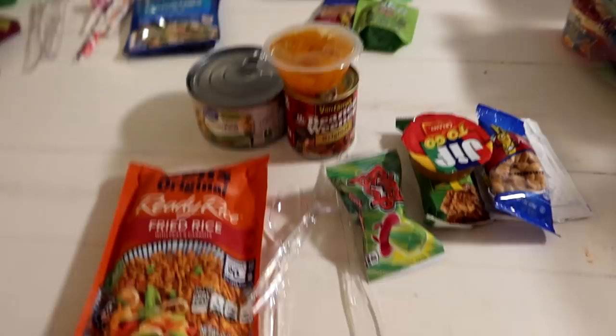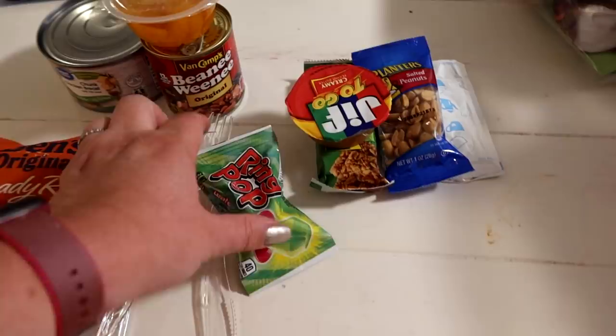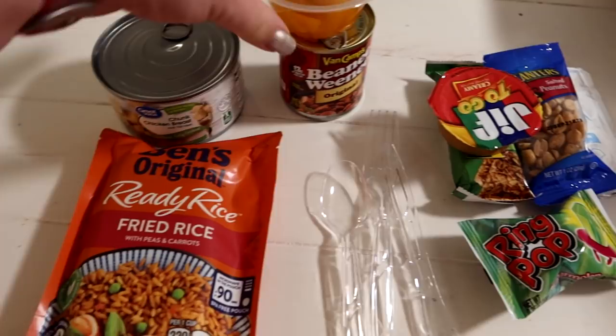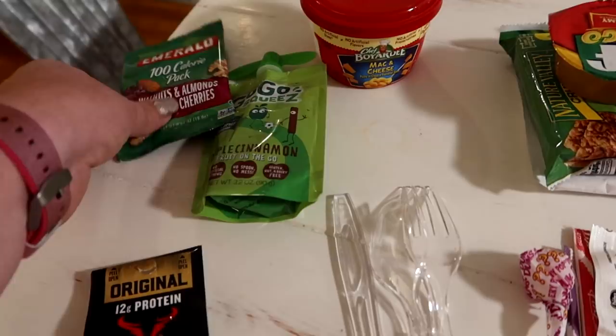Here's all three days laid out. This is day one. Breakfast is the same for every day: granola bars, peanut butter cup, peanuts, and hot cocoa. I also went back and dispersed some candy — a little treat for every day, there's a ring pop. Then the ready rice and the chicken. For lunch: beanie weenies and the mandarin oranges. For day two, same breakfast. Lunch was Jack Links and applesauce, raisin pouch. Then for dinner: mac and cheese, another apple cinnamon pouch, and the walnuts, almonds, and dried cherries.